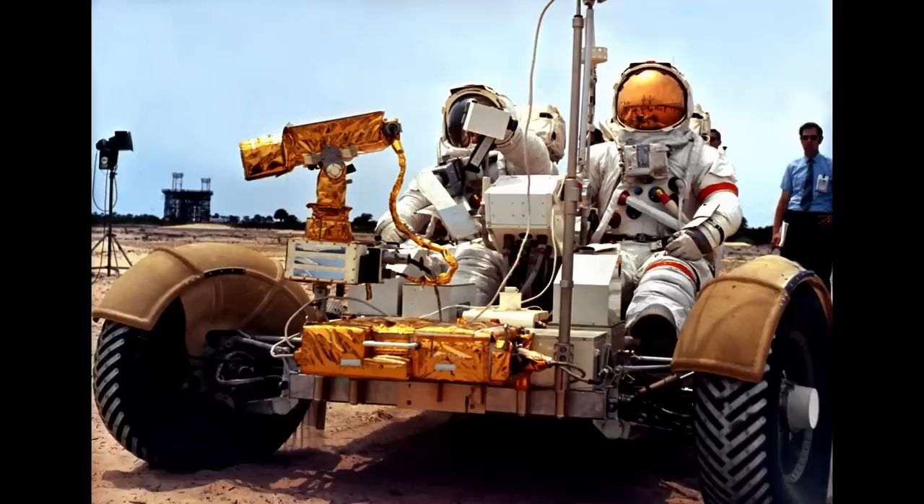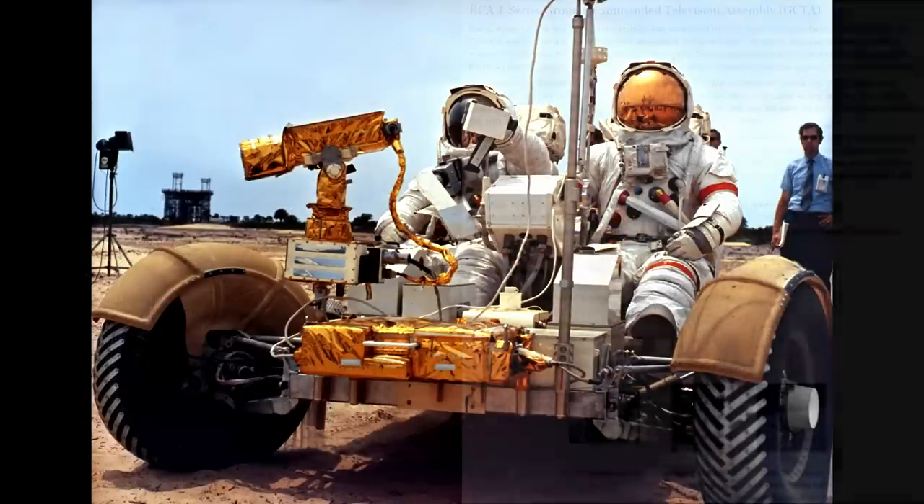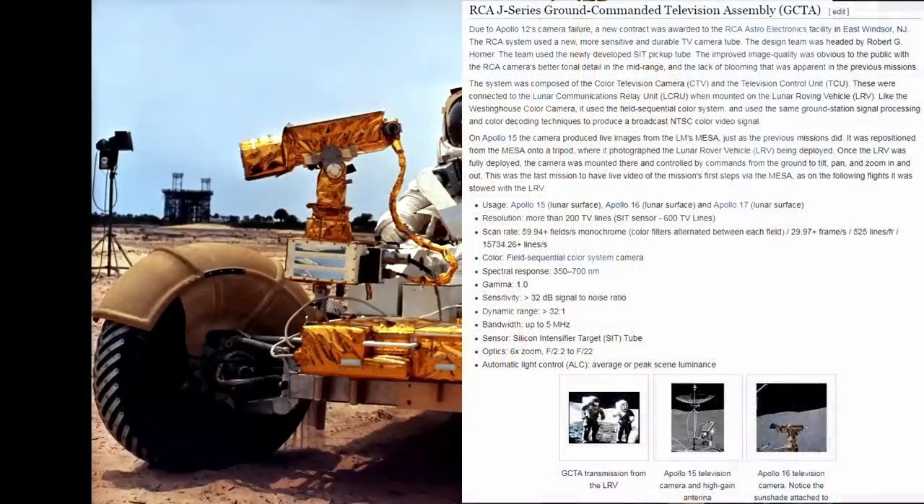In case you're wondering how they actually got that footage from the lunar surface as it was taking off — because clearly there was no one there to get it — they actually had a full pan-tilt camera mounted on the lunar rover. You can see that here; it's the gold one there in the front. It was a full pan-tilt and zoom system controlled from the ground. Its name was the Ground Command and Television Assembly — the GCTA. It was made by RCA and used on Apollo 15, 16, and 17.